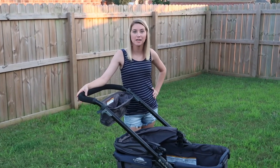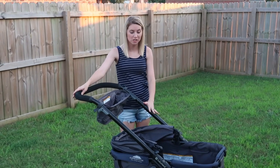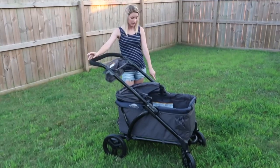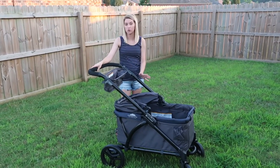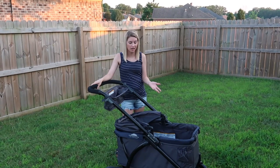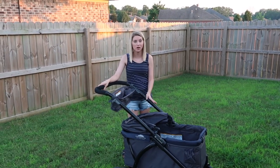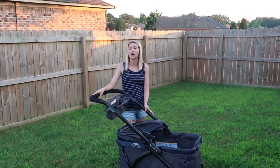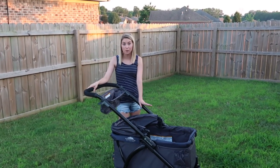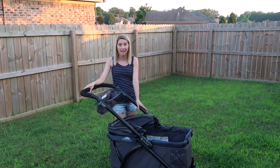Hi everyone, welcome to my channel! My name is Kara and I am a mom of a 10-month-old. I just wanted to do an honest review of this new stroller wagon that we got — it is the Baby Trend Expedition 2.0 stroller wagon. This is totally unsponsored; I just purchased it, I really like it, and I wanted to help any moms out that are looking for a stroller wagon.